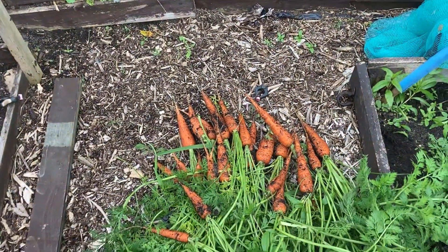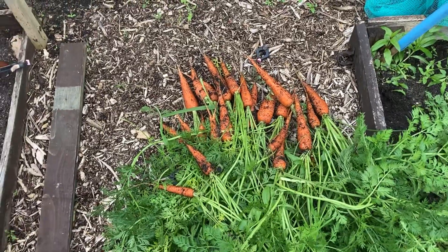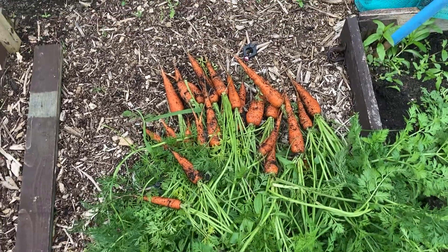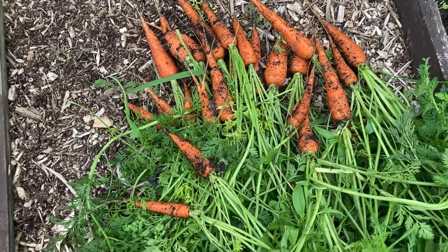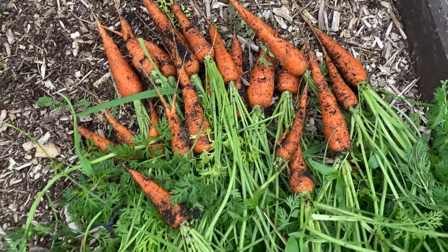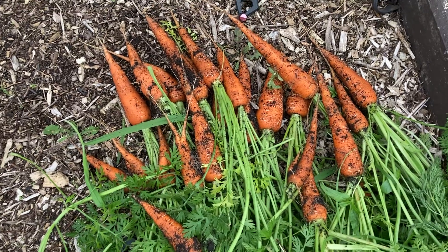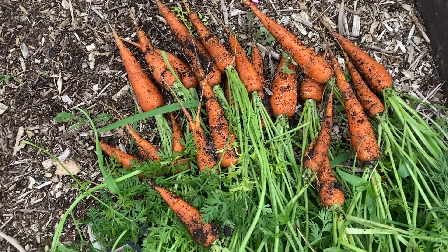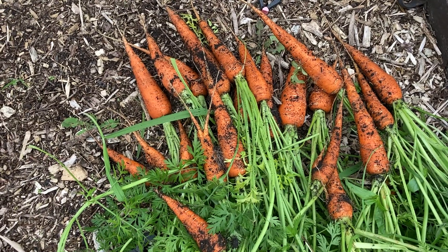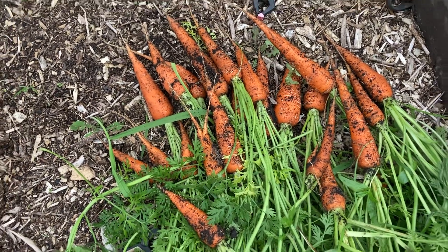Hi everybody, this is Fred at Brayside Allotment. Sorry I haven't been on for a while - we've been away on holiday. I've just pulled these carrots. I've never had carrots like these before, this is the best carrot harvest I've ever had. I've had about 20 out already and this is just the rest of them, so I can't grumble.